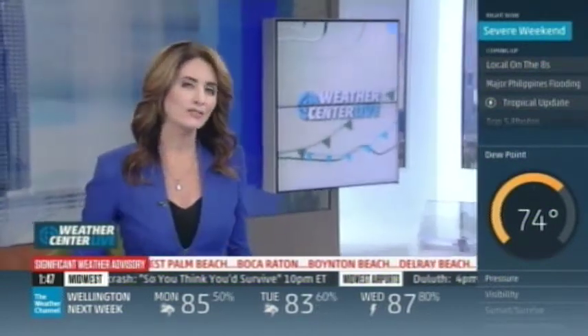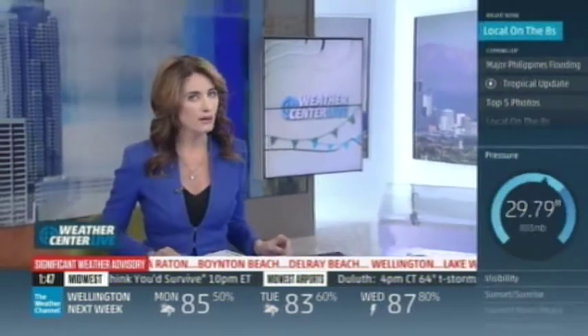Your tropical update is next. Folks in Baja California are keeping a wary eye on the sky after Odile. We'll have the latest track for Tropical Storm Polo.